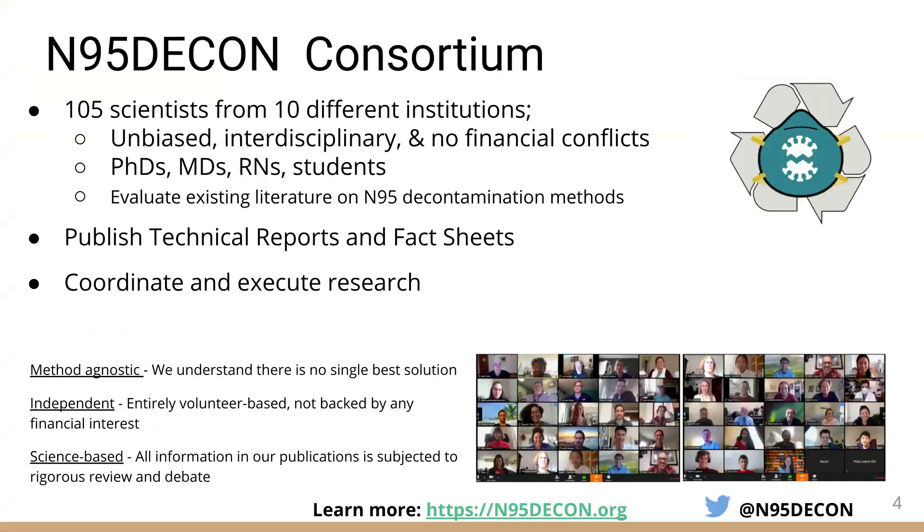N95 Decon is a consortium of over 100 scientists from over 15 different institutions. We assembled early on in this COVID crisis around the idea of expanding the use of protective equipment available for frontline workers. Our goal is to be as unbiased and interdisciplinary as possible.